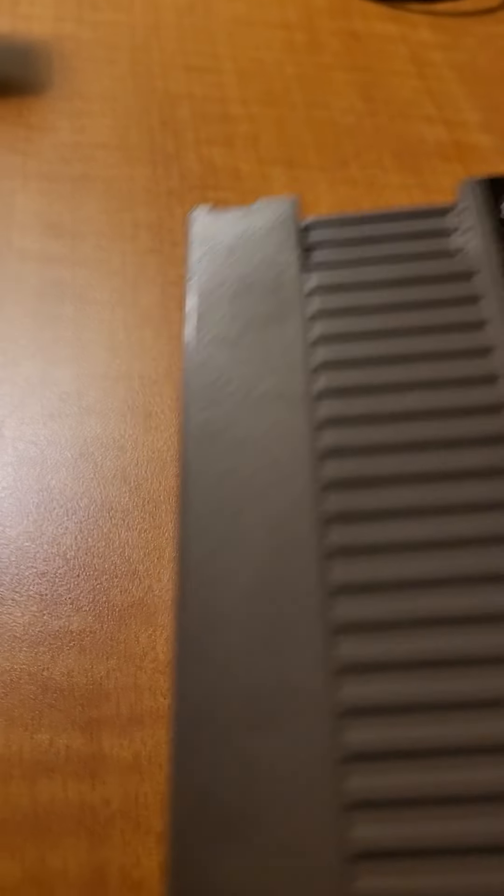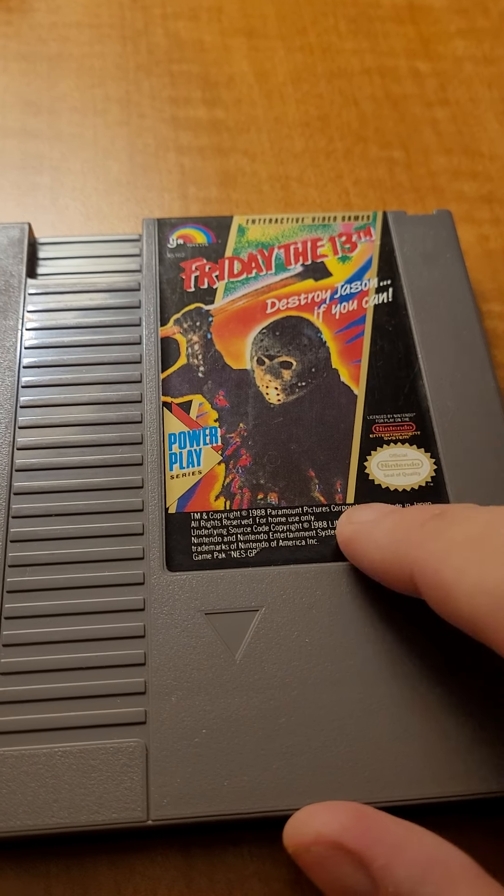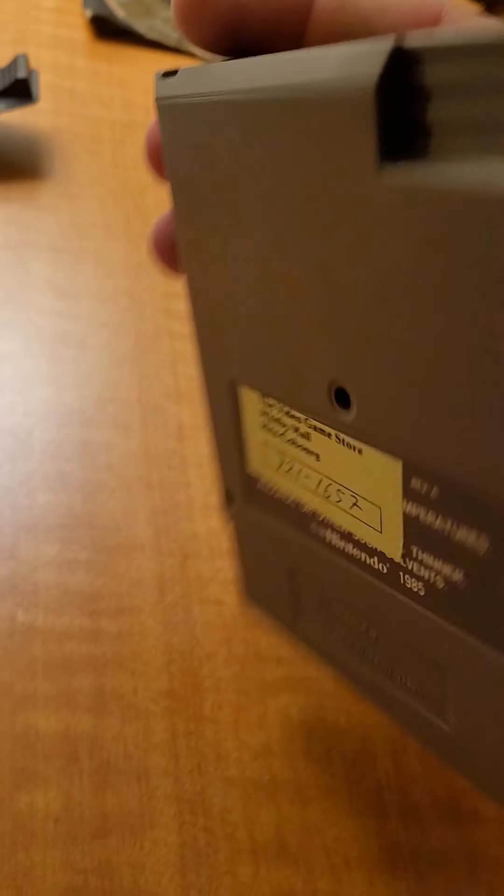Crystal is a huge fan of this franchise. She doesn't know this is in here, so she's going to be kind of happy about the next two games actually. Friday the 13th — it's been a long time since I've even touched this cartridge, let alone been in the presence of it.